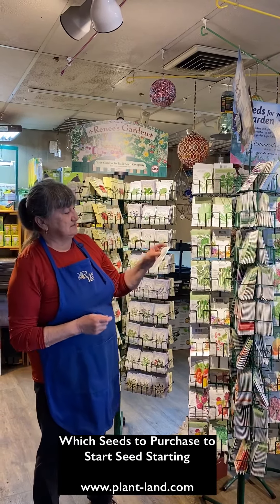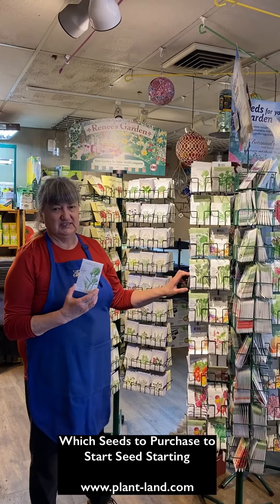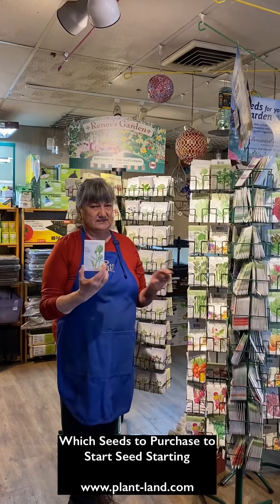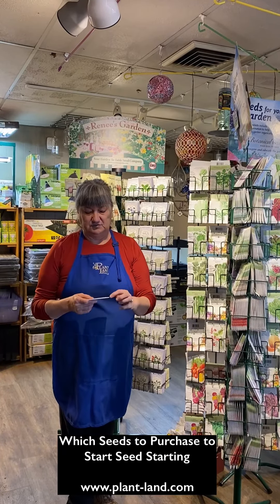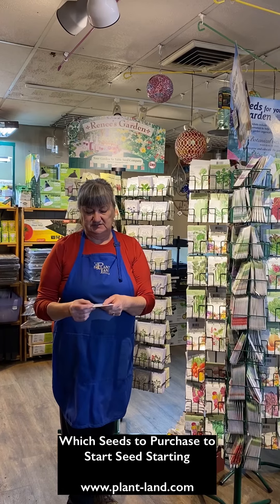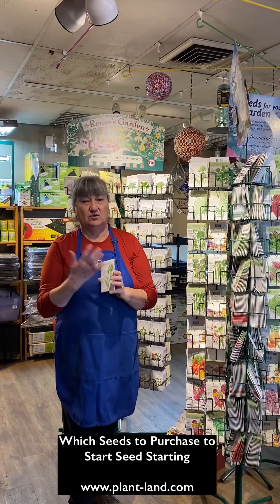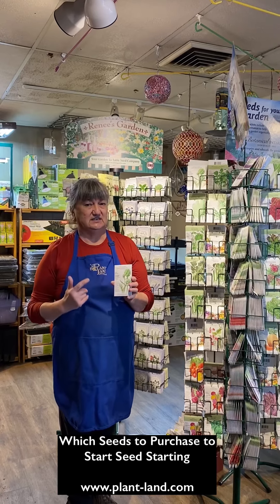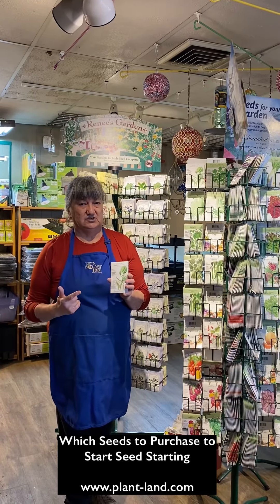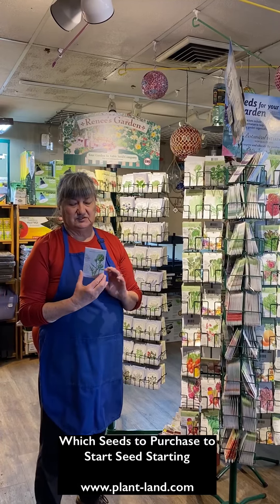One of my favorite seed companies here is Botanical Interest. I really like their seed packets because they contain a wealth of information. If you open a lot of these seed packets very carefully — take a blade of some kind and cut the bottom, top, and side — you'll find that there's a whole other story on the inside, with lots more information about the plant you're trying to grow. So we really like Botanical Interest for a lot of reasons.